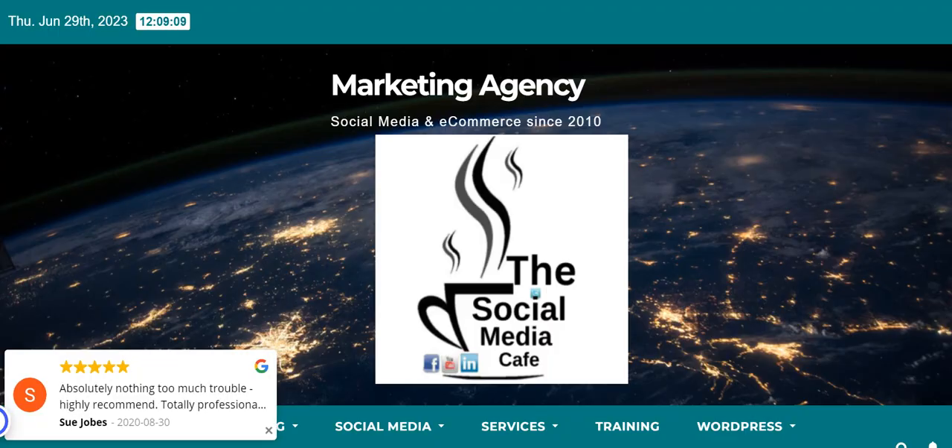Hi there, this is Amanda Hill from the Social Media Cafe. In this video we're going to show you where you can go and check the GS1 is correct on a listing on Amazon.